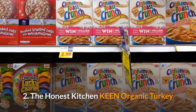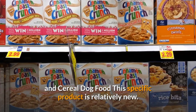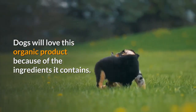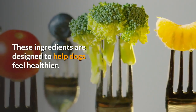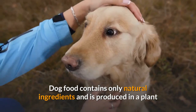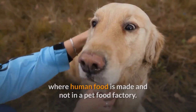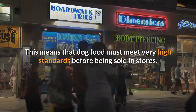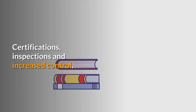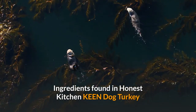Number 2: The Honest Kitchen Keen Organic Turkey and Cereal Dog Food. This product is relatively new and dogs will love it because of its ingredients, which are designed to help dogs feel healthier. It is produced in a plant where human food is made, not a pet food factory, meaning it must meet very high standards through certifications, inspections, and increased controls.